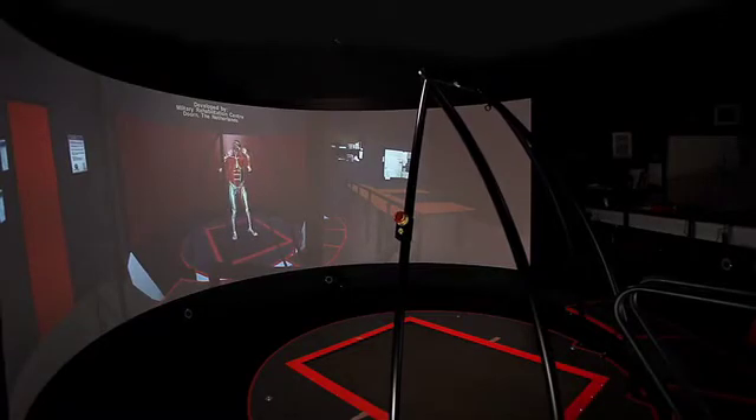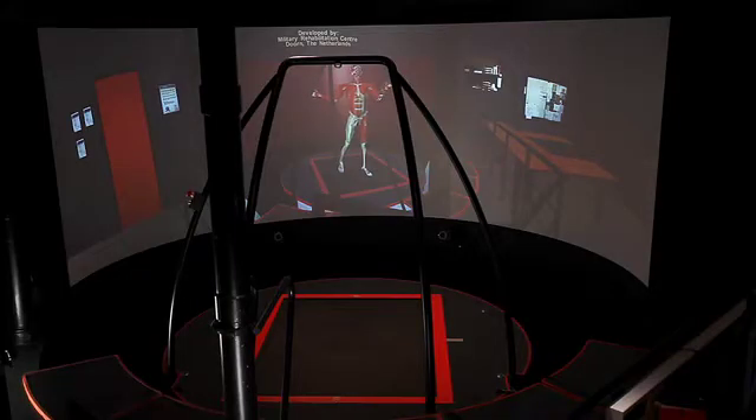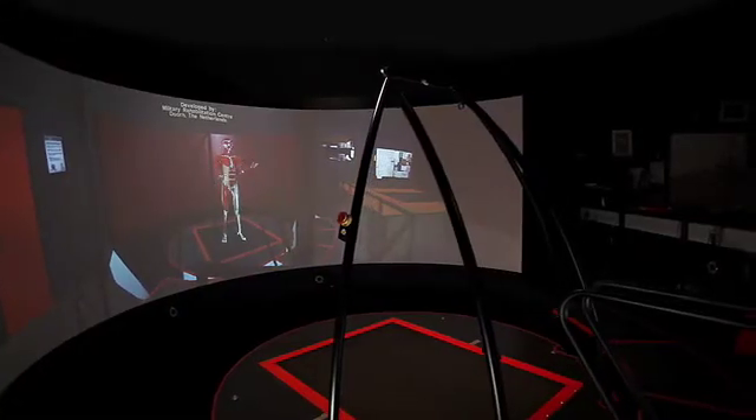Welcome to CAREN. I'd like to introduce myself — I am the human body model. It's a pleasure to show you the CAREN system. I will show you the possibilities of this system and tell you how it is used. CAREN is short for Computer Assisted Rehabilitation Environment.